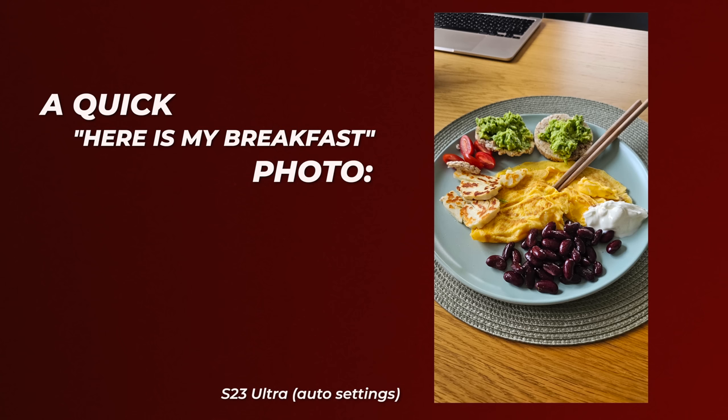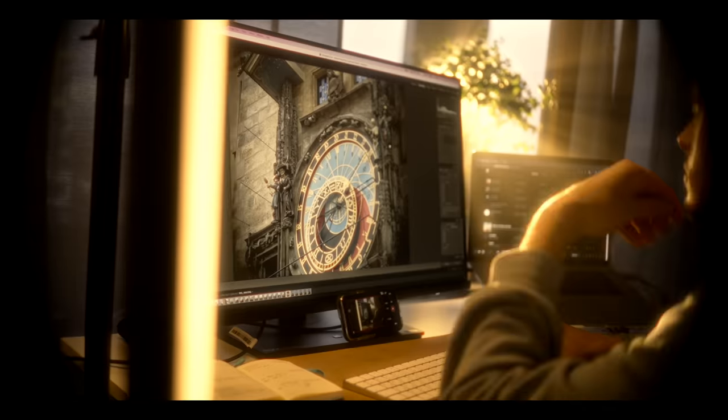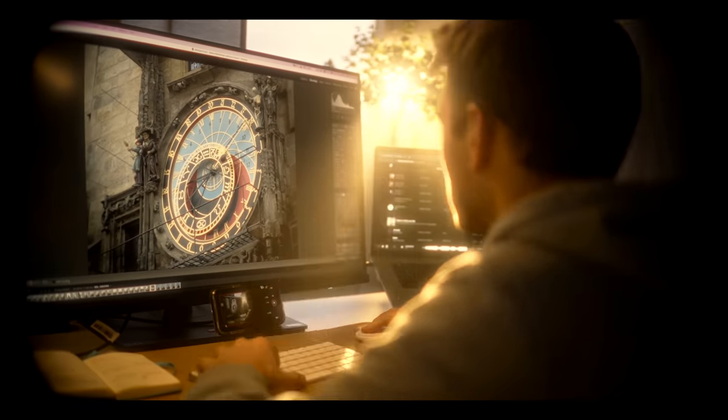What's the big deal, you ask? Well, for a quick 'here's my breakfast' photo, auto settings are good enough. However, if you want to take your photos more consciously, you always want to use manual controls. And for someone like me who makes a living filming and editing videos, this is huge.